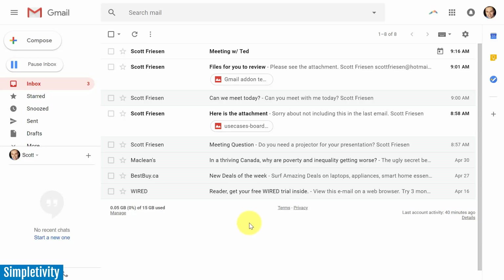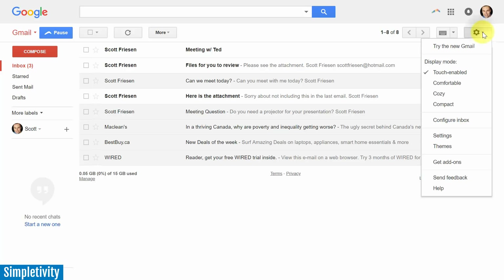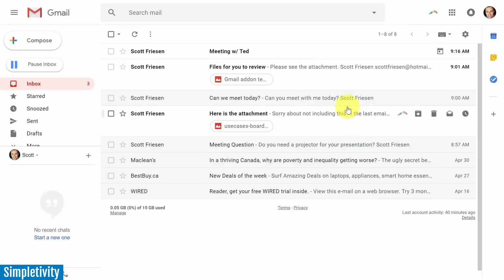Before I dive into the new features, let's make sure you know how to get this new look. If you are still using the older version of Gmail, come up to settings and your first option is 'Try the new Gmail.' By selecting that option you will be updated to this new look.